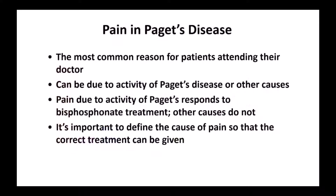Pain in Paget's disease is the most common reason for patients attending their doctor. It can either be due to what we call metabolic activity of the Paget's disease or other causes. Pain due to metabolic activity usually responds to bisphosphonate treatment; however, other causes do not. Therefore, it's important to define the cause of the pain so that doctors can give the correct treatment — no point in giving a treatment that's not going to work for the symptom.